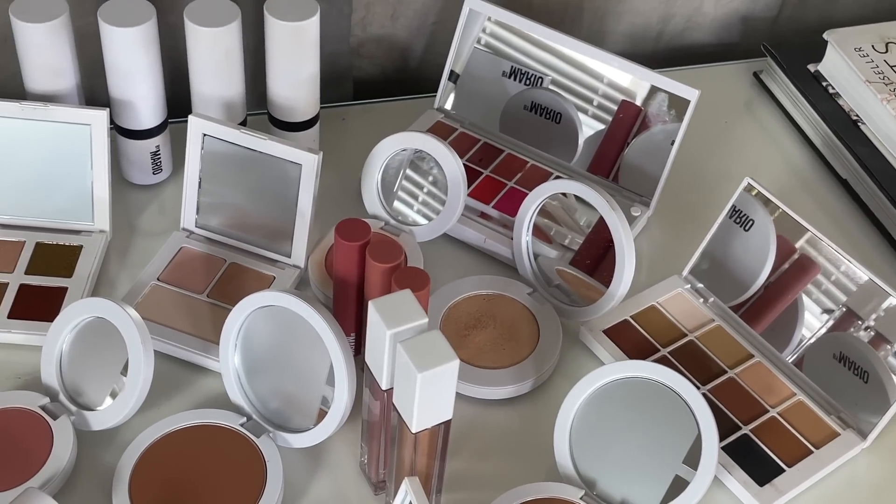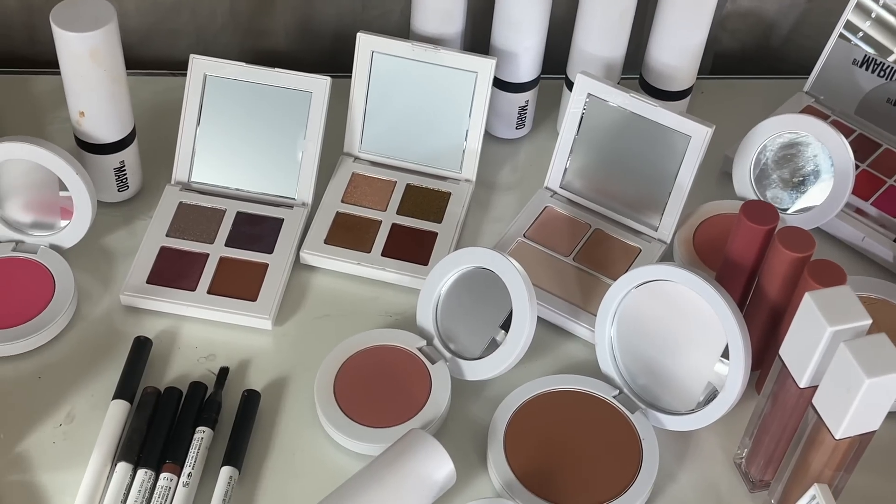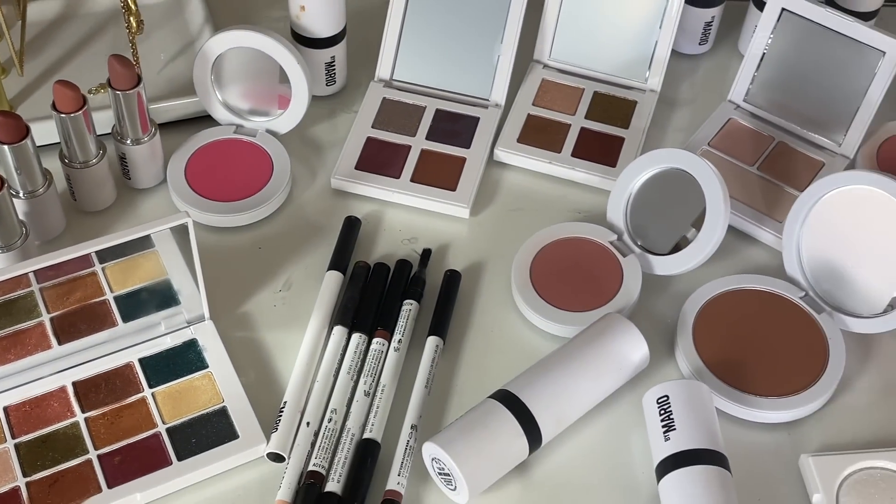I have accumulated all of these products — some were gifted and some I purchased on my own. As a beauty content creator, one of my main purposes is to share my thoughts, whether positive or negative, about beauty products, makeup products, hair care products, and skin care products, so that if something is really horrible, you don't waste your money on it, or if something is really amazing, perhaps you give it a try.